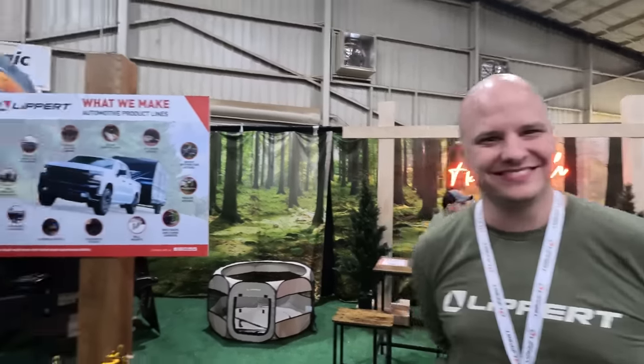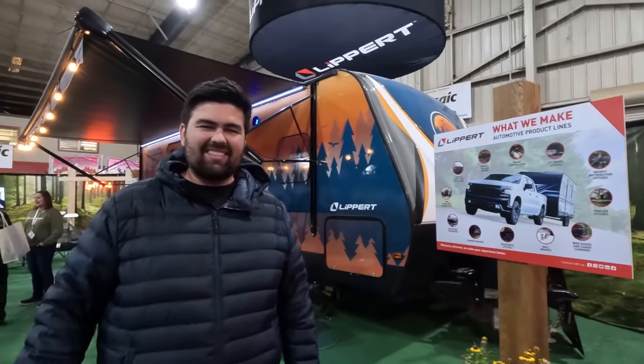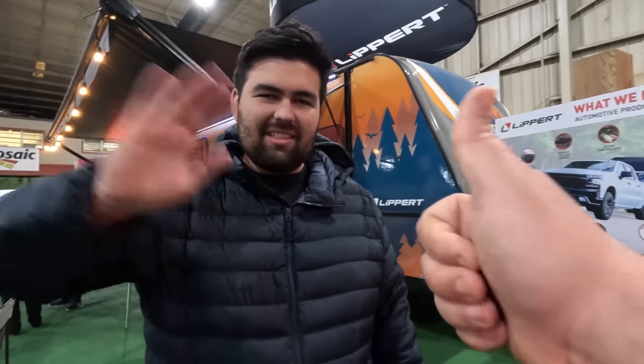Keep RVing! Make sure everybody tunes in again for another episode of Matt's RV Reviews.